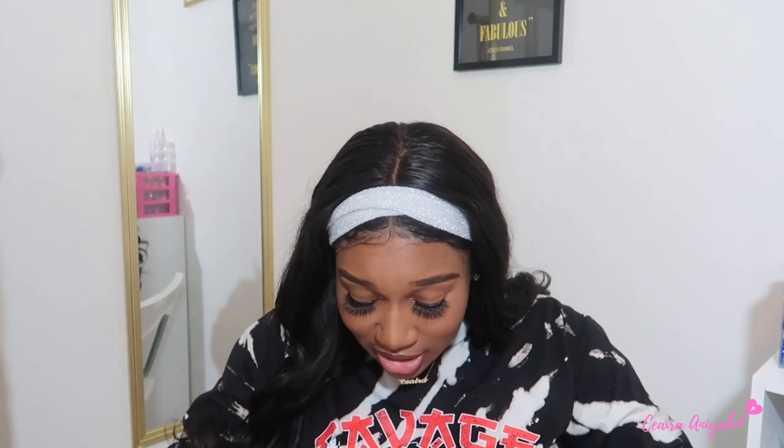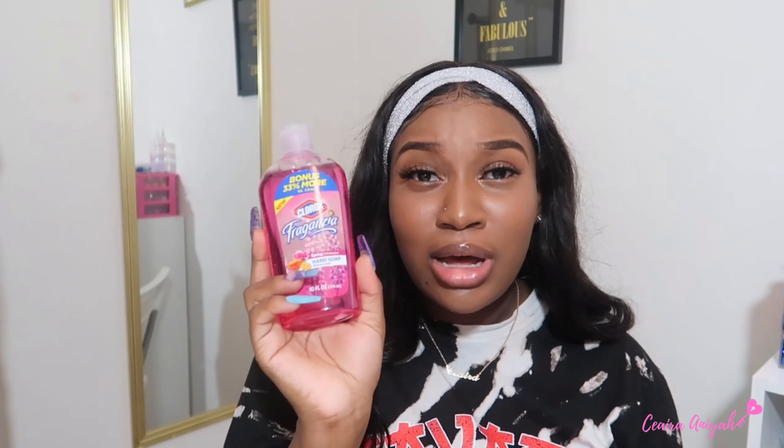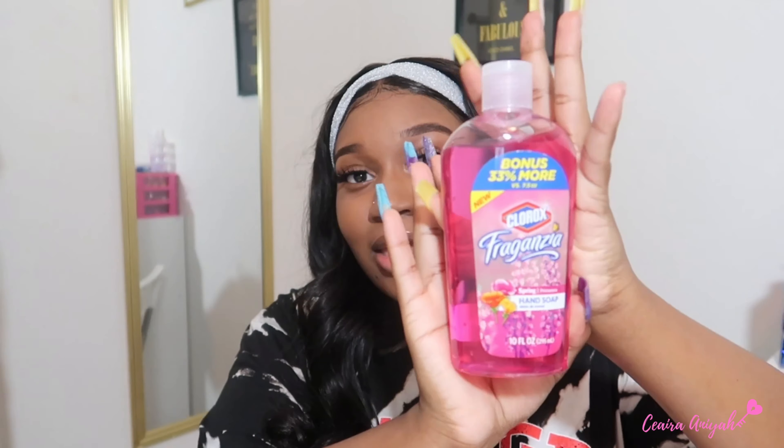And then my final product — this is Clorox Fragancia in the spring scent, and it's hand soap. I've never seen Clorox hand soap before. I love bleach products so I thought I should get this, and it smells really really good. I got it just to put in the bathroom.